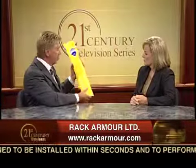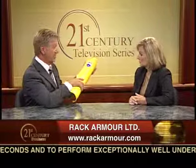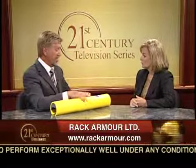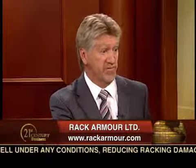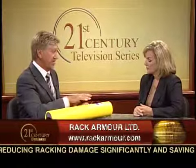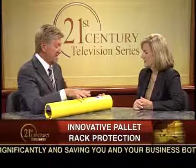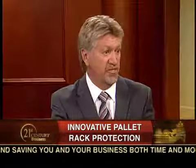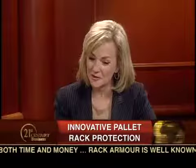How environmentally friendly is this guard? Very, actually — it's totally recyclable. You can chop it up and reuse it. And with the fact that we manufacture it in three different areas, it keeps our carbon footprint quite small. Also, by talking about the environment, it saves so much work, damage, and replacement parts — so in the big picture, it's very environmentally friendly.